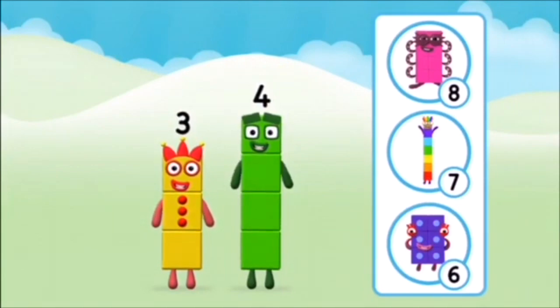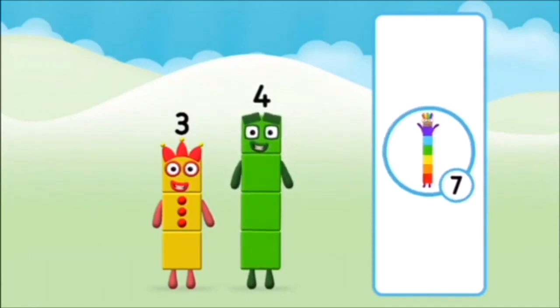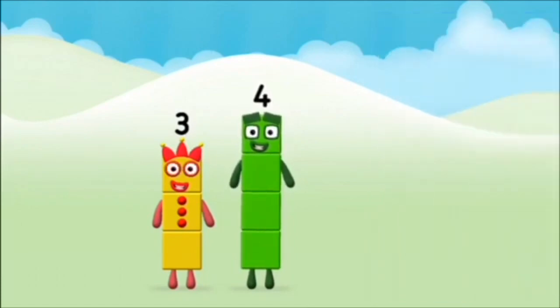Do you know which number block you'll make when you add these two number blocks together? Correct! You chose the right answer! Can you add the number blocks together?